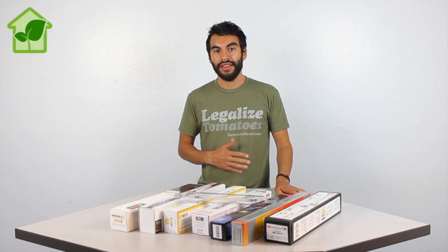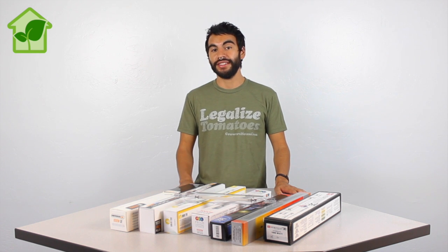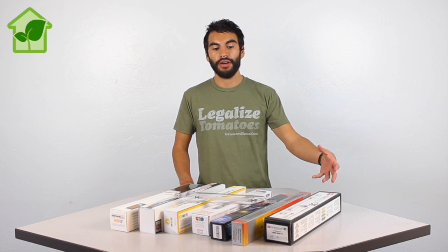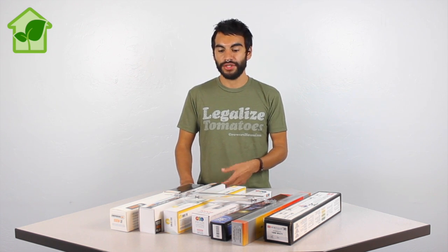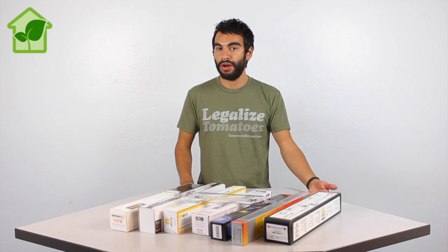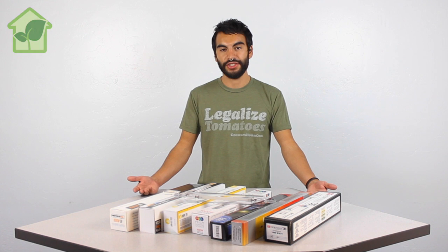Hey everyone, Nate from Grover's House here. Today we are doing our double-ended 1000W HPS comparison test. Hortelux just came to market with their new double-ended 1000W and we really wanted to see how it stacks up against the big players in the industry. So we brought out eight different double-ended HPS 1000W bulbs — the most popular ones in the industry — to see how they do against each other. Let's check out their intensity, spectrum, and run some analyses on them.